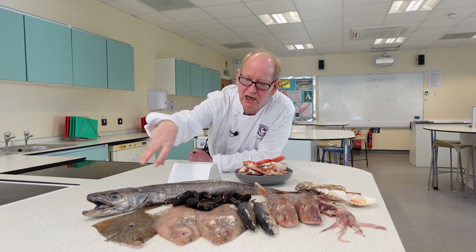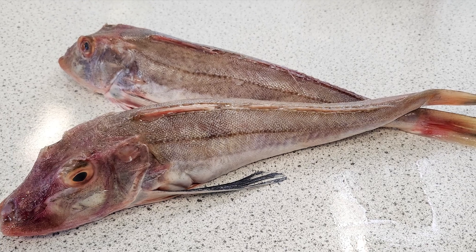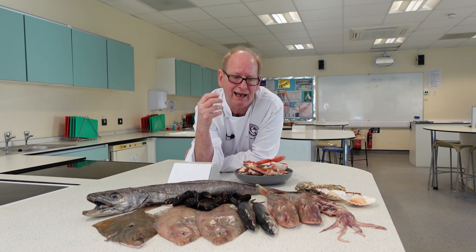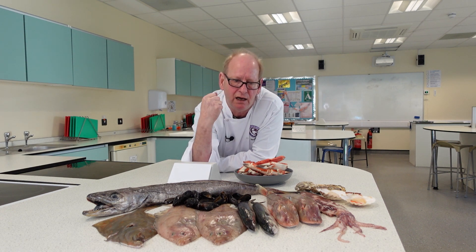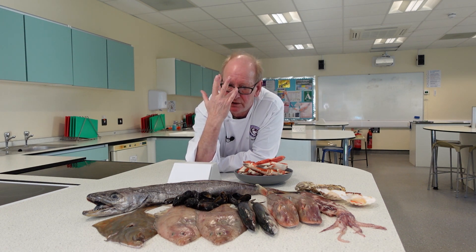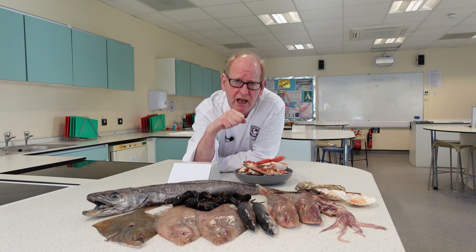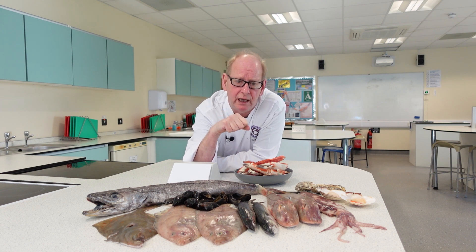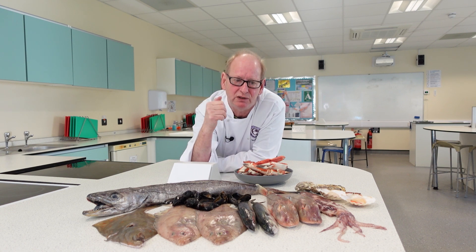We have the gurnard, which again is an underutilised fish in the UK, though it's getting more and more popular now. Some of the nice five-star restaurants are using it in their dishes and it's been featured on TV cooking shows more and more. Years ago, fishermen used to catch it and throw it back overboard, or give it to the lobster and crab men to use as bait in their pots. But we're using more and more of it now, which is fantastic because we're using those underutilised, sustainable fish.